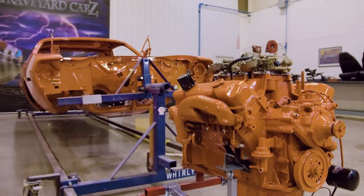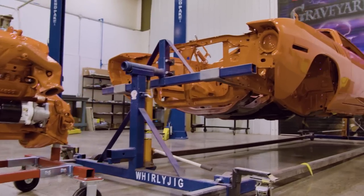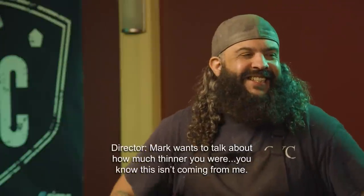I was able to get the cut and buff done; the car looks amazing. After that, take it outside, get it washed, get all the undercoating done — that way I can kick it right over to assembly and get this thing built. Mark wants you to talk about how much thinner you were. I'm up a few pounds; I play Santa year round. I put on 38 pounds for that reason — I provide happiness to children on Christmas Eve.